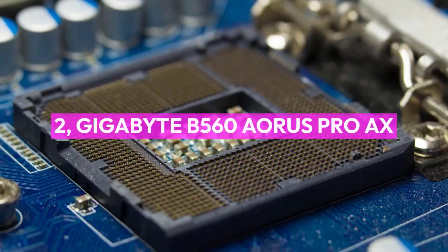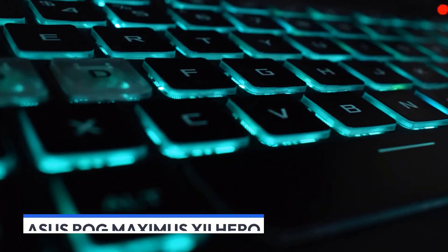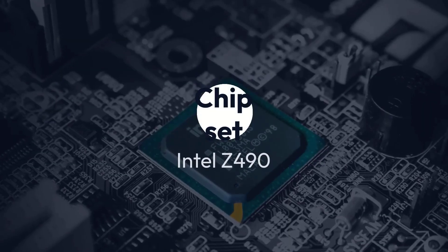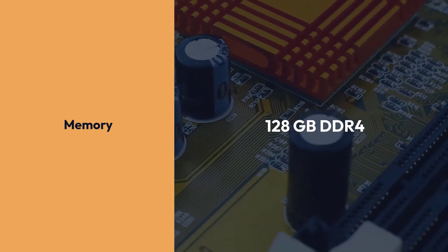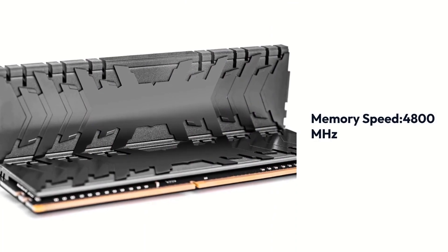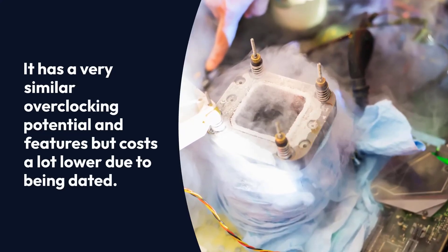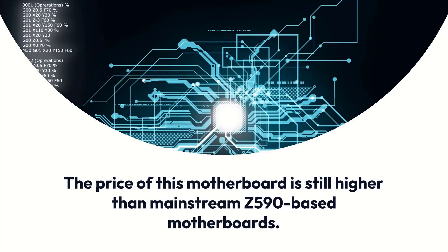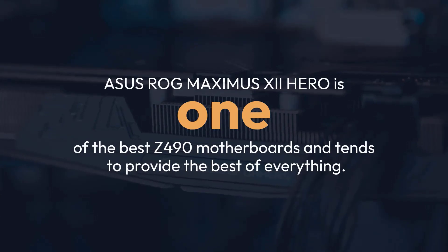The first recommendation is the Asus ROG Maximus 12 Hero. It is a great alternative to the ROG Maximus 13 Hero — it has very similar overclocking potential and features but costs a lot lower due to being dated. The price of this motherboard is still higher than mainstream Z590-based motherboards. Asus ROG Maximus 12 Hero is one of the best Z490 motherboards and tends to provide the best of everything.